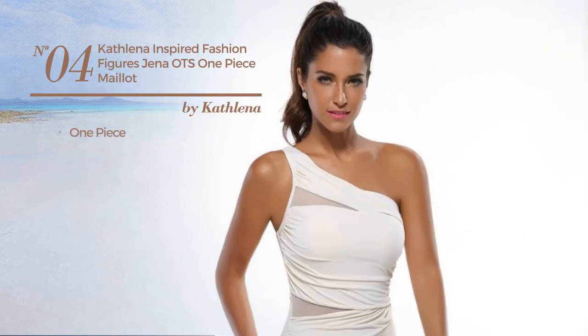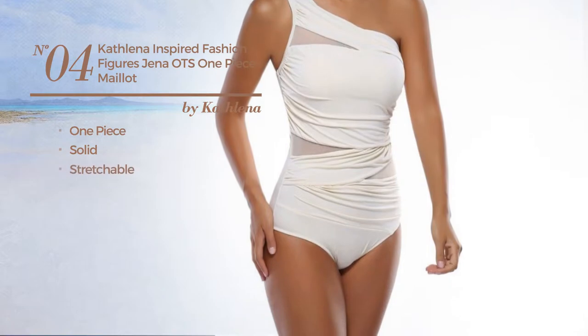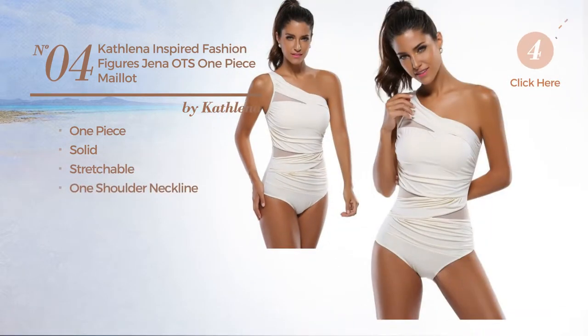Number four, a one-piece swimsuit. Featuring a solid look crafted from stretchable material, with a one-shoulder neckline. Available in four other colors.